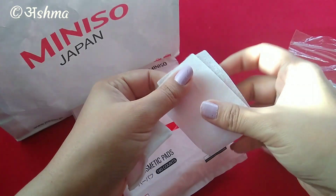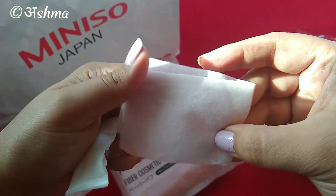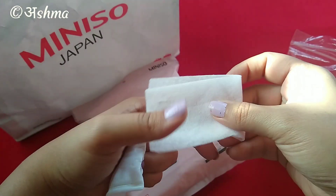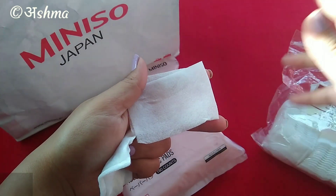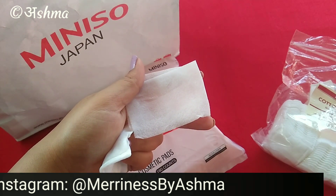The new one is much softer, while the previous one is more porous. I'll be trying it out and putting a review on my Instagram page — Merriness by Ashma — so you can follow me there.